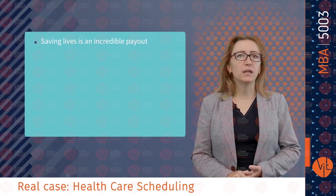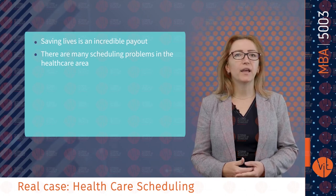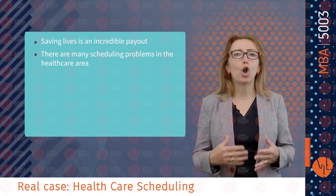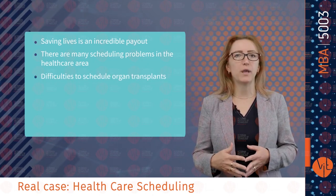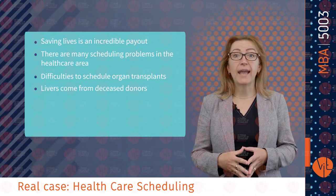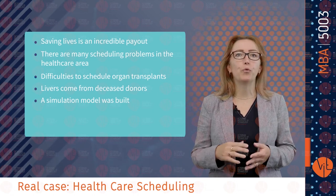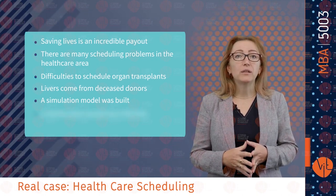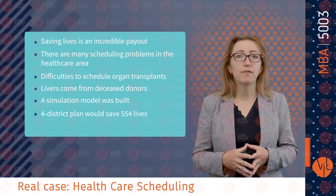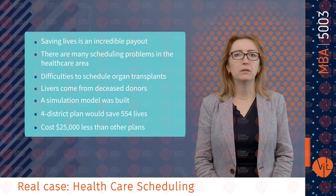A real case about scheduling in the service industry: saving lives is an incredible payoff for implementing a new scheduling or allocation model. There are many scheduling problems in healthcare — from scheduling nurses and rooms, to scheduling doctor's appointments and distributing vaccinations. One of the most critical scheduling problems involves organ transplants. Livers come from deceased donors and have a short shelf life of less than 4 hours. A simulation model was built to test proposed 4-district, 6-district and 8-district models over a 5-year time frame. The recommended 4-district plan would save 554 lives, cost $25,000 less than other plans, and eliminate disparity between districts in receiving organs.